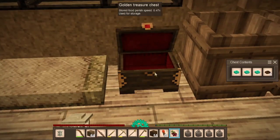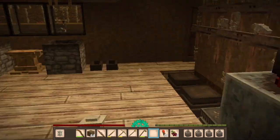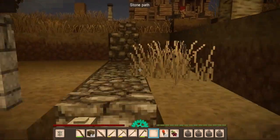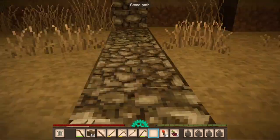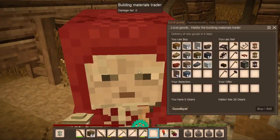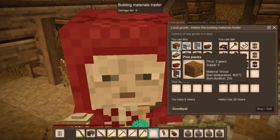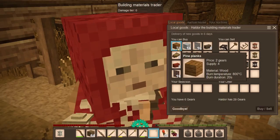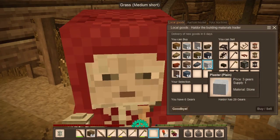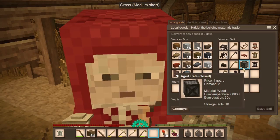We have six gears - let's go see what the trader has. I don't know if his stock has restocked. Delivery of new goods in six days, so he must have just refreshed. He just has polished rocks and planks - I don't want planks, I can make those myself. I already got plaster and don't even know if I'll use it. We can sell him these crates. We have copper but can't do anything about tin since we don't have any more.